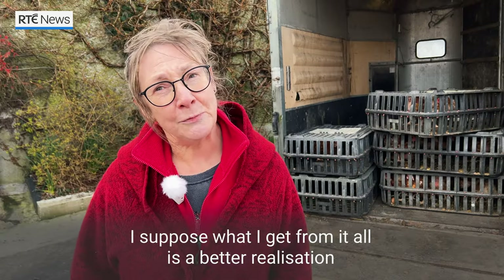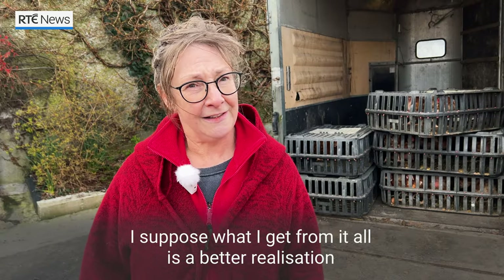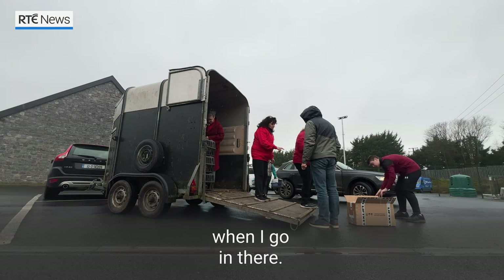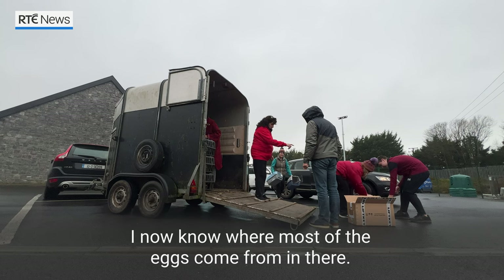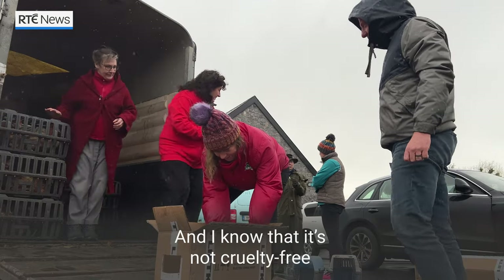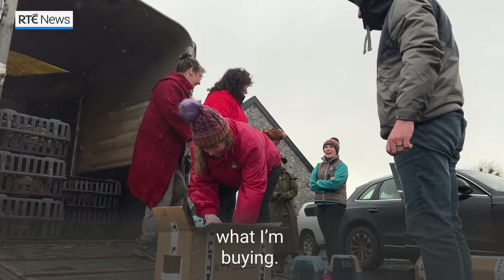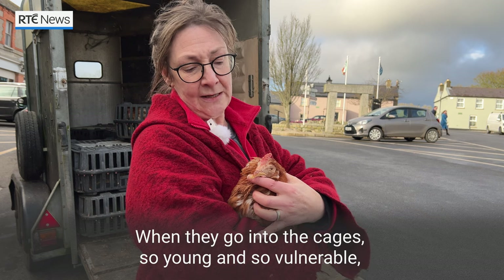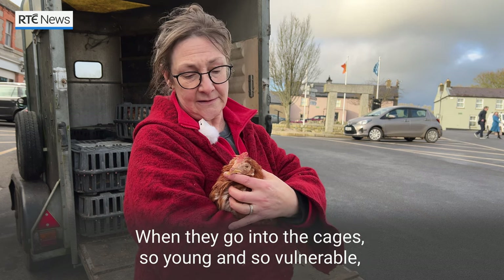What I get from them is just a better realization of what it is I'm looking at in the supermarket when I go in there. I now know where most of the eggs come from and I know that it's not cruelty-free what I'm buying, and that really informs the choices that you make.